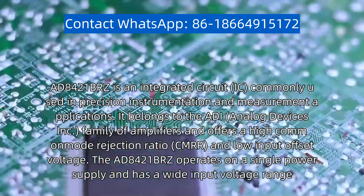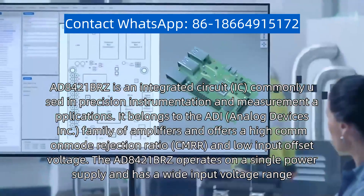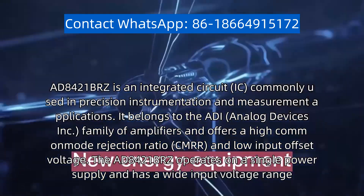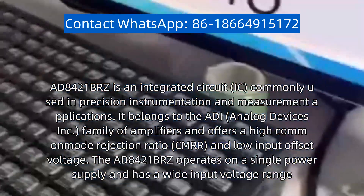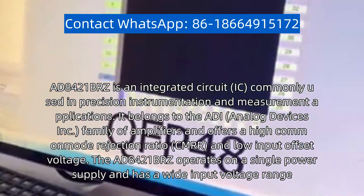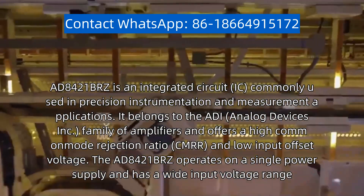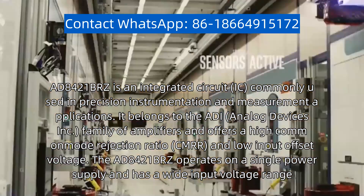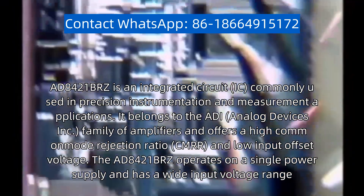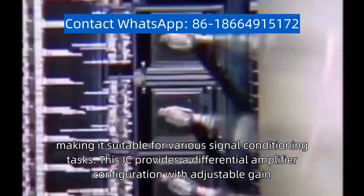AD8421B-RZ is an integrated circuit (IC) commonly used in precision instrumentation and measurement applications. It belongs to the ADI Analog Devices Inc. family of amplifiers and offers a high common mode rejection ratio (CMRR) and low input offset voltage. The AD8421B-RZ operates on a single power supply, making it suitable for various signal conditioning tasks.